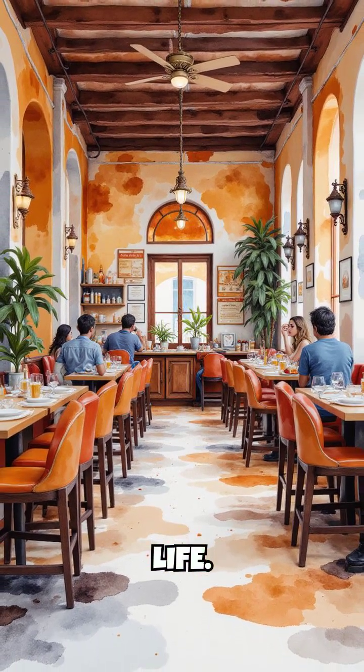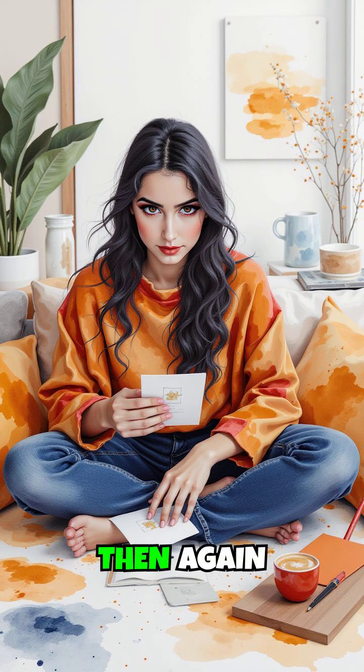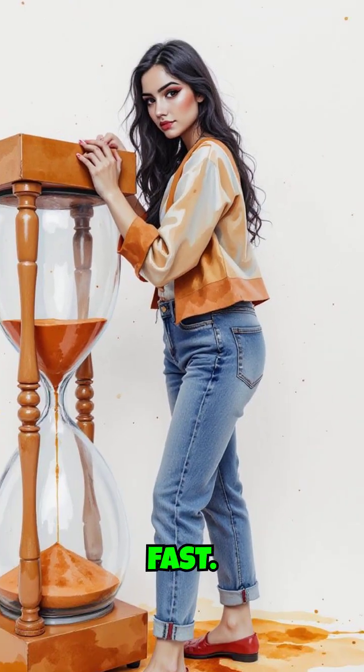Here's how it might look in real life. Say you're learning Spanish vocabulary. You'd study a set of words today, review them tomorrow, then again a few days later, then a week later, and so on. Each review strengthens the memory so it doesn't fade as fast.